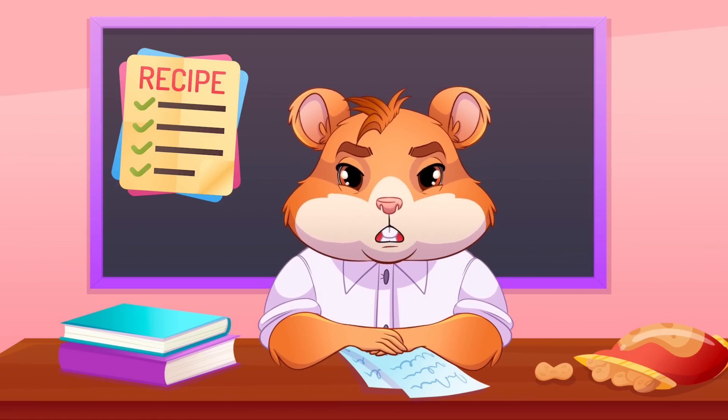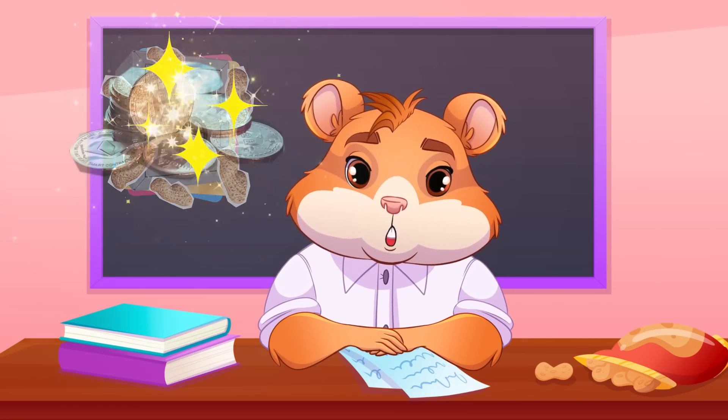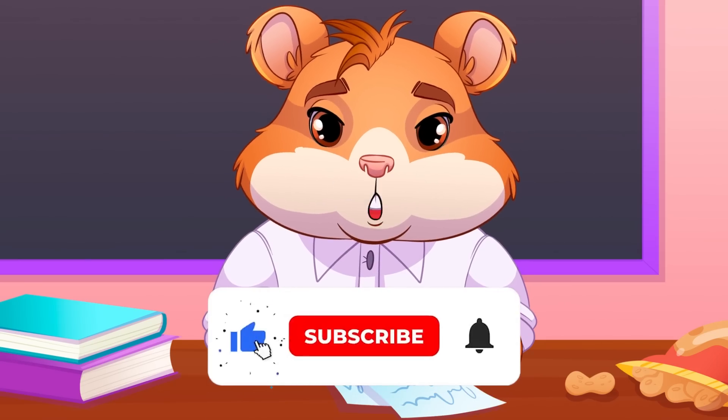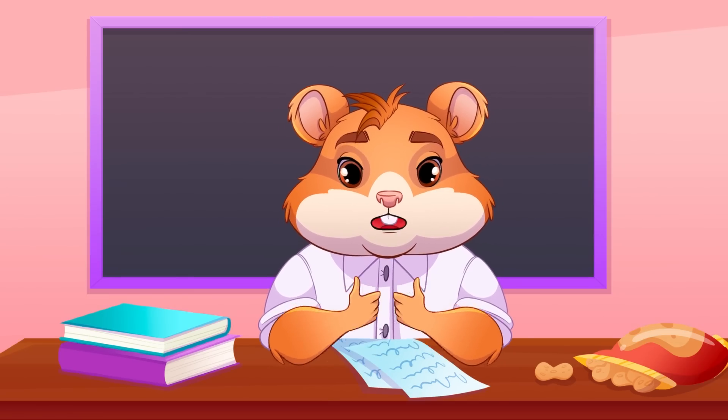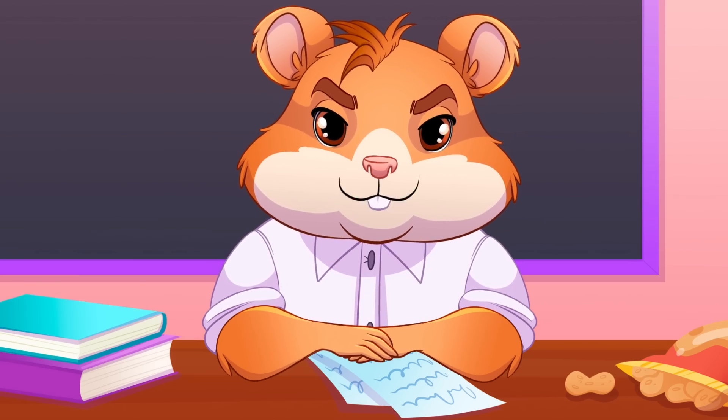Here's my recipe for storing peanuts — I mean cryptocurrency. That's all for today. Thank you for watching, subscribe to the channel, and remember: hamsters are power — one for all and all for one. Bye!